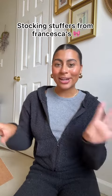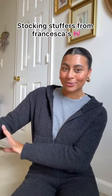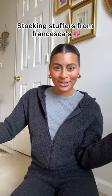I love gift giving so this is my favorite time of year. I just got some stocking stuffers from Francesca's so I'm gonna do like a little stocking stuffer gift guide for you guys.